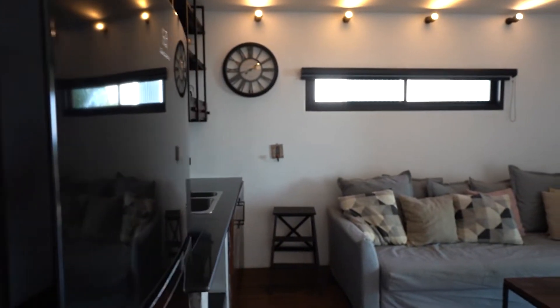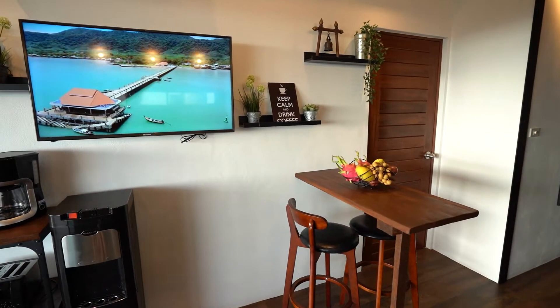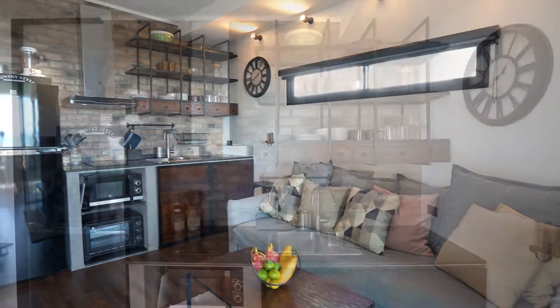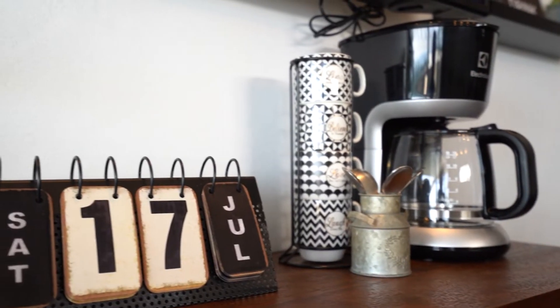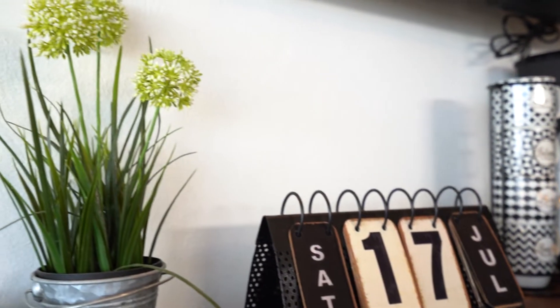Coming into the kitchen living area, you've got a sofa bed, a 43-inch TV, a bar table and a fully fitted kitchen. The kitchen has a fridge freezer, microwave, oven, hob, toaster, coffee machine, washer dryer and a water dispenser with hot and cold water.